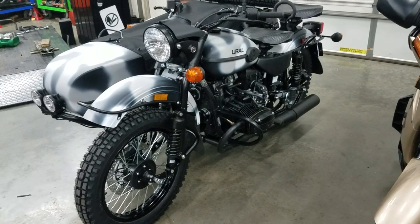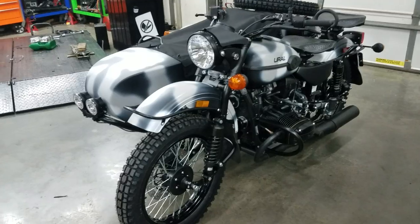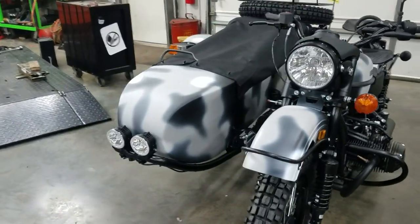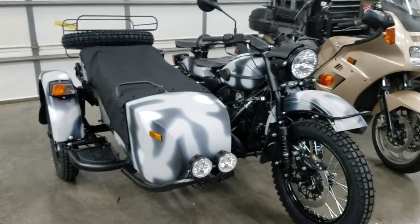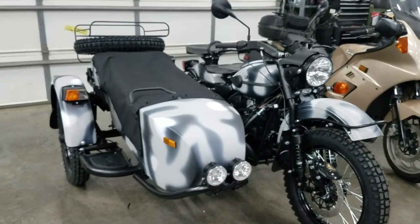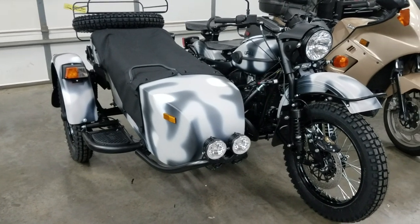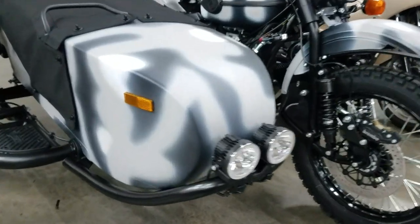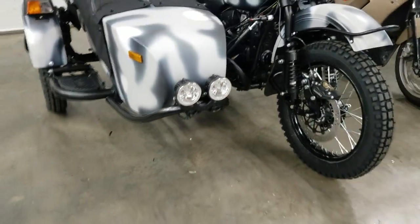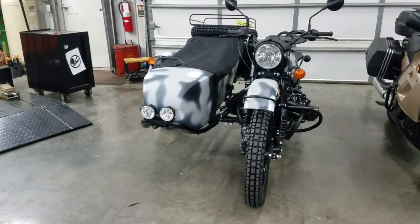It does have the Heidenau K37 tires, black exhaust, black engine, and the three-tone paint which is the bona fide camo scheme from years ago and the Arctic camo. The 2007 limited edition unit was the Arctic, and this is the camouflage. It also has the K37 tires as mentioned. The fenders are undercoated and the sidecar body is also undercoated. In years past they had problems with the undercoating turning gray, so they started painting over the top, which makes it nice — kind of blends in so you don't see it.